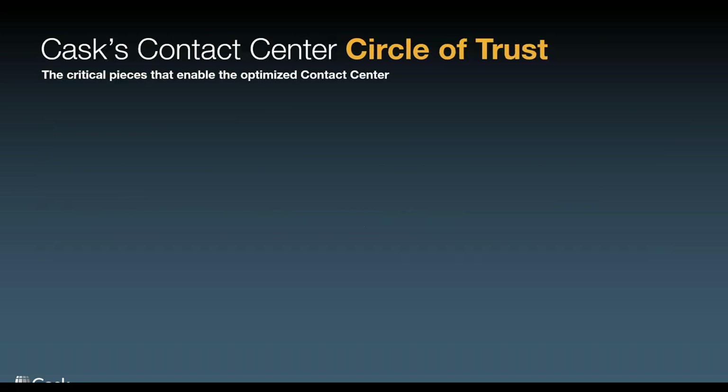So let's dive into it here. For those of you who know about the circle of trust, we are here to talk about the contact center circle of trust. In our collective experience as a team, in my experience as a consultant as well as doing this in real life, we've highlighted the key areas we should be focusing on to build a comprehensive, cohesive, and successful contact center.